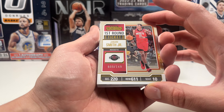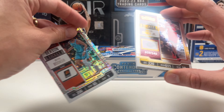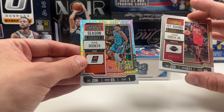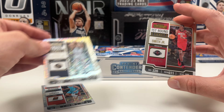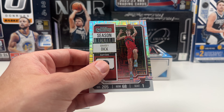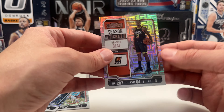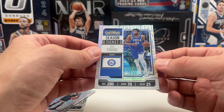Here's the first pack. We have a Jabari Smith Jr. second year, numbered 9 out of 149 — that's the first round ticket, looks nice. We also have a Devin Booker on the base design, which kind of looks like the maze from Photogenic. Then a Christian Brown, a Michael Porter Jr., and a Grady Dick season ticket rookie — nice design, giving it a sleeve. We have a Bradley Beal and Joel Embiid on the base as well.